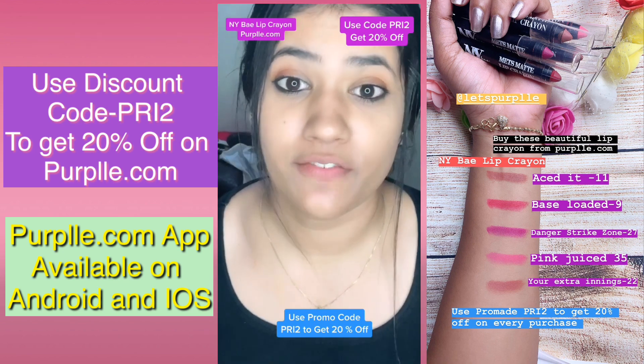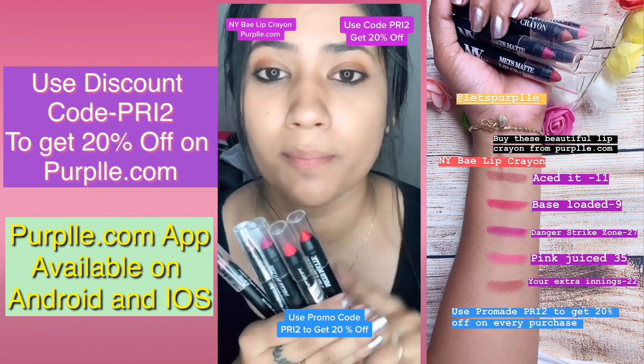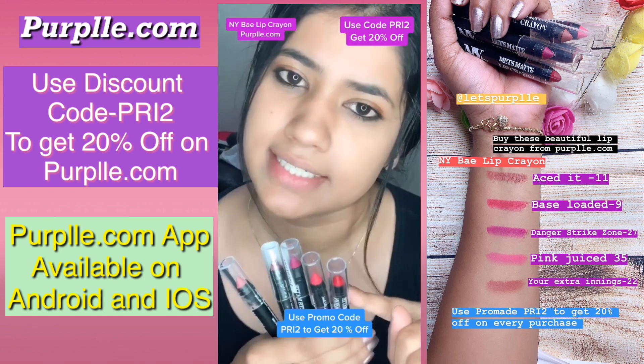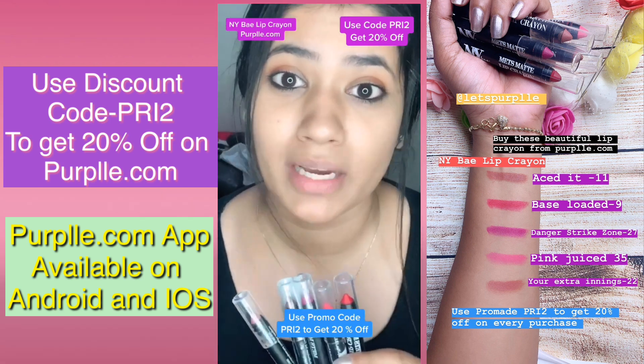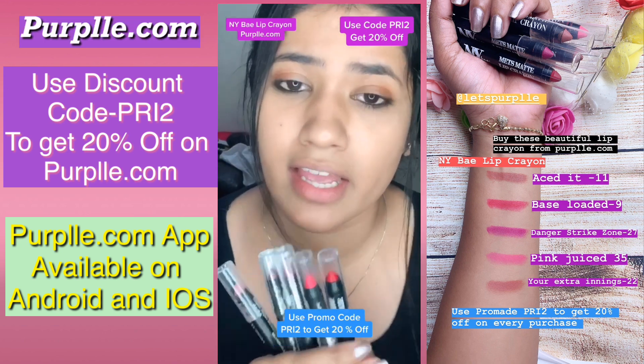Hey guys, this video is specially for lipstick lovers. Today I am going to review NY Cosmetics lip crayons, like milk. You can purchase these from purple.com, and if you use my code PRI2 you will get this shade at a base-loaded price. It's a very affordable range.